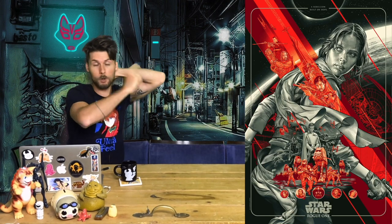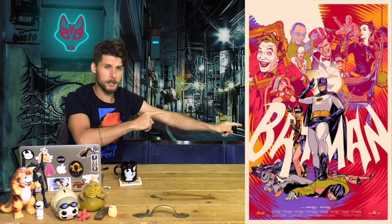I've got the Mondo Rogue One print. I've also got his Escape from New York print, the variants. And I think Mark is sadly not here — he has got his Batman 1966 print. Here you go, it's pretty cool.